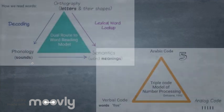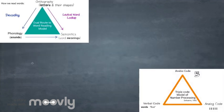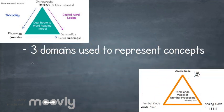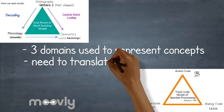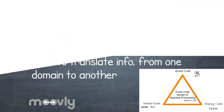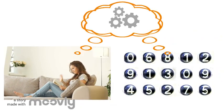When we compare these models side by side, do you see any similarities between them? Both reading and number processing require our brains to represent concepts using three different domains. They also require our brains to become comfortable translating information from one domain into another. These similarities suggest that when reading and when working with numbers, our brains are actually working in very similar ways.